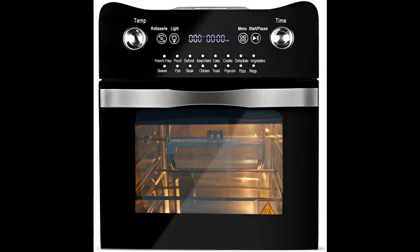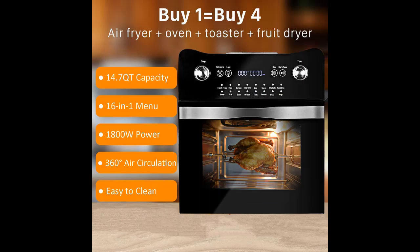This 14.7-quart oven is compact enough to fit on your countertop. It comes with two rack levels, allowing you to prepare family-sized quantities serving at least 3 to 5 people.